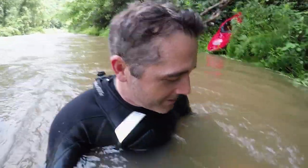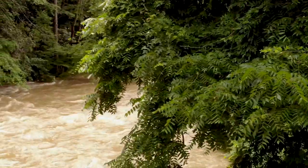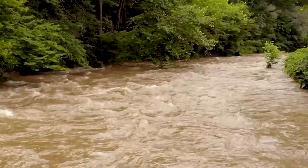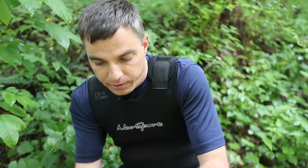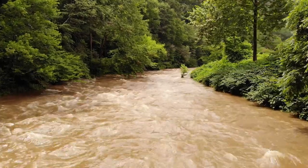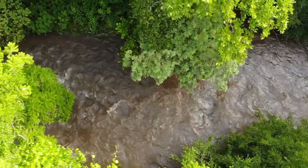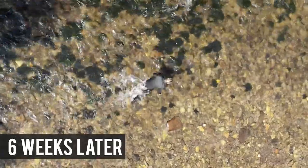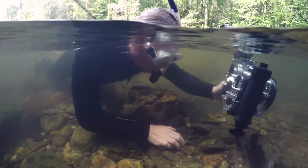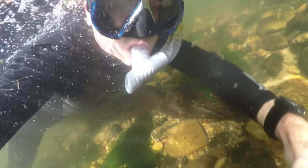Look how murky the water is — it's like six-inch visibility. This points to one of the biggest problems facing hellbenders. As soon as silt becomes a filler in these rock homes and fills the gaps, the hellbenders can't use them anymore. It was a bummer to see this water so murky, and if we were going to find one, we'd have to come back when the water was much clearer. This is how these streams are supposed to look — clear and cold. We shot lots of video in this freshwater stream and there were tons of fish, but still no hellbender.